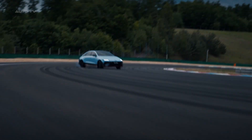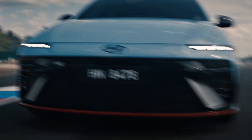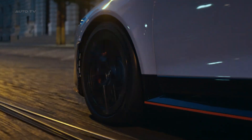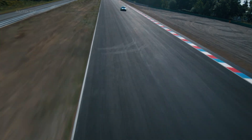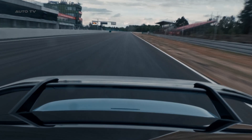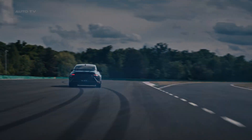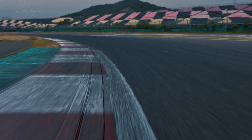The charging capabilities are just as impressive as the performance. With 350-kilowatt fast charging, you can go from 10% to 80% in just 18 minutes under optimal conditions — grab a coffee and be back on the road with hundreds of miles of range. The 84-kilowatt-hour battery pack is the same size as the IONIQ 5N, but Hyundai has optimized the thermal management system specifically for track use.